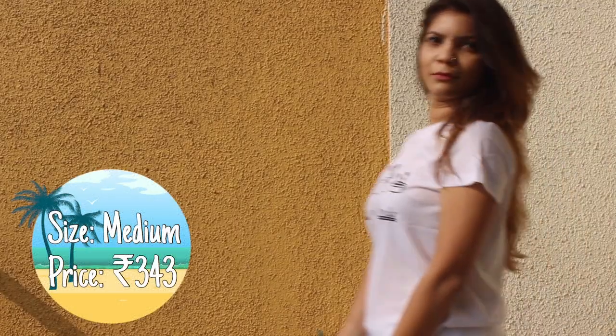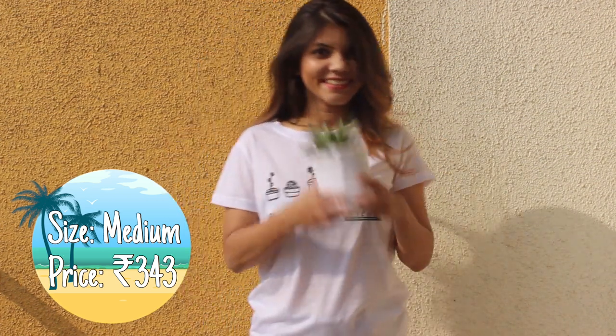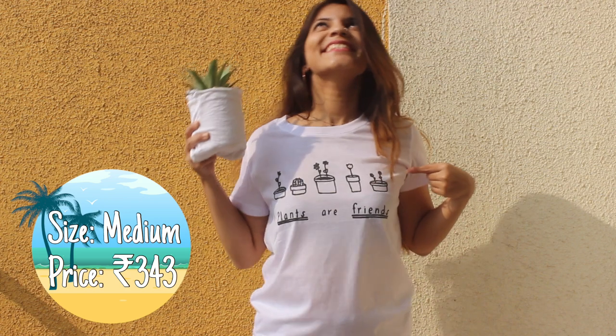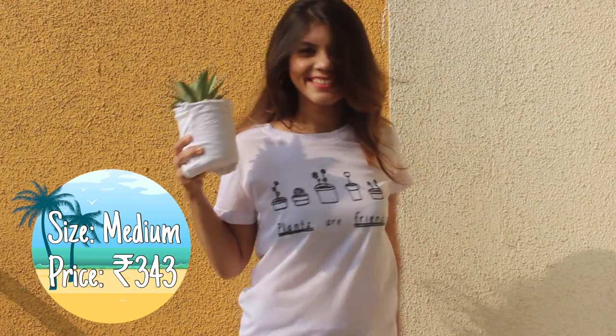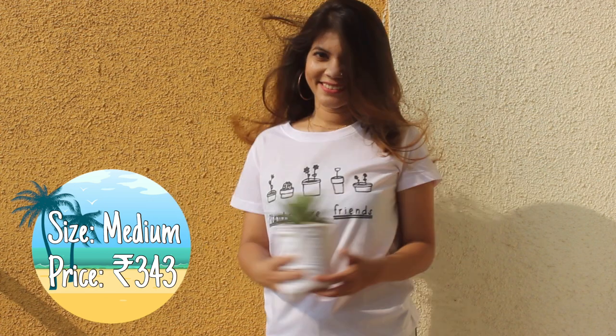Whites in summer are quite a statement and this one has 'Plants are Friends' written over it. I found the doodle over the t-shirt quite cute and so I got it. The material is cotton plus polyester but it's pretty comfortable. So yay!